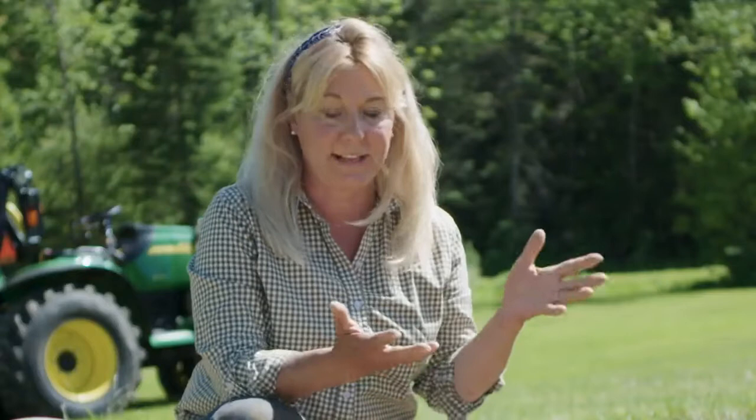All right, that looks good. I'm going to grab some mint and then go inside, wash my hands, and get started on some ice cream.